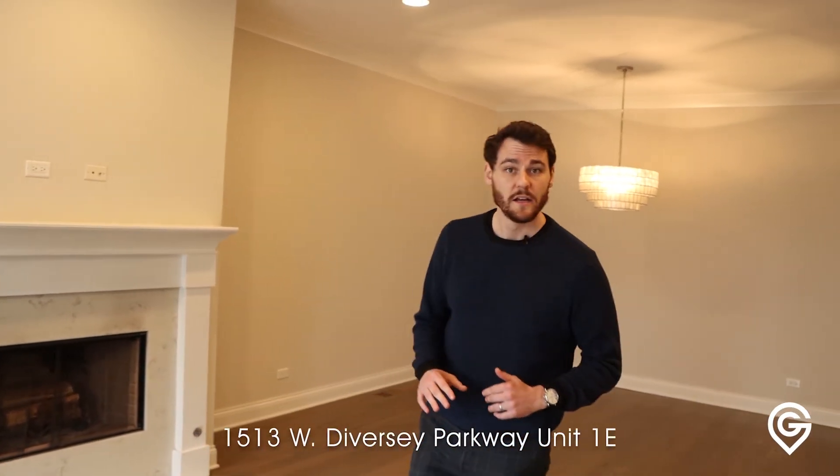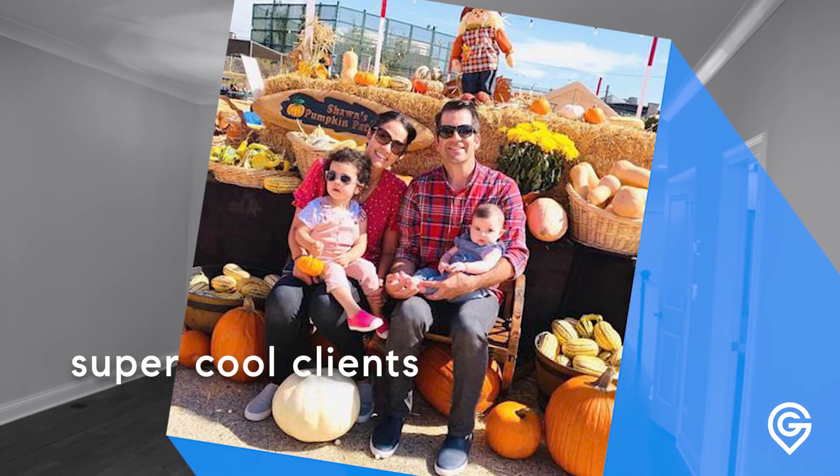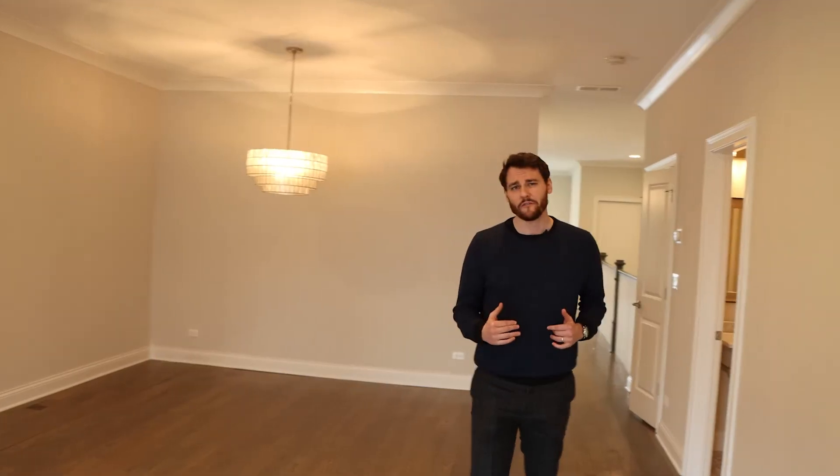Hey, this is 1513 West Diversey, Unit 1E. Today I'm looking at a number of properties for my clients that are relocating from California. Super cool clients — I helped them buy and sell before. Now they're going to rent for a little bit in Chicago.